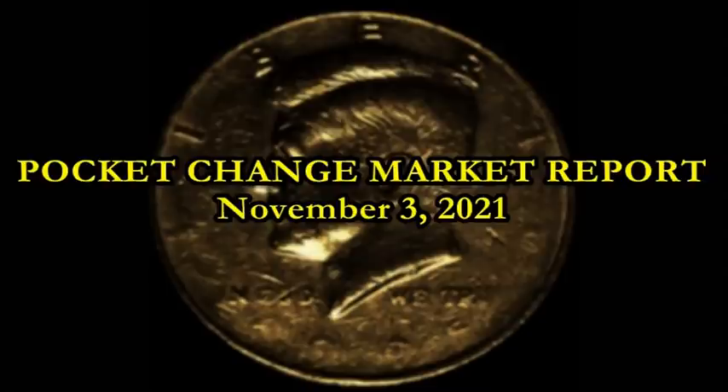I want to thank each and every single one of you for joining in on the mid-week edition of this report, where we take a look at some of the most interesting and relevant errors and varieties to have sold on eBay in the last two days.